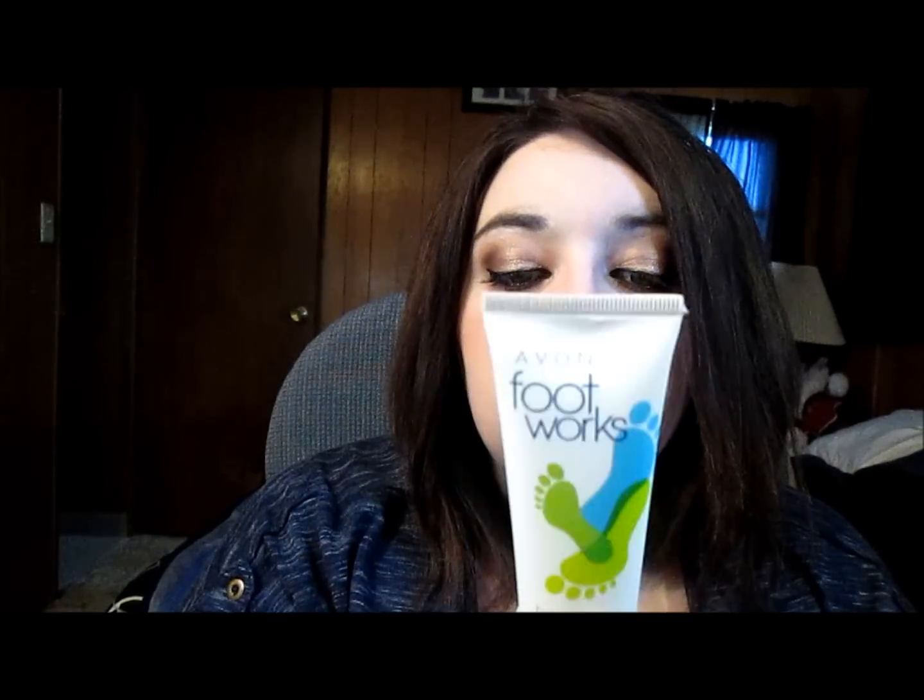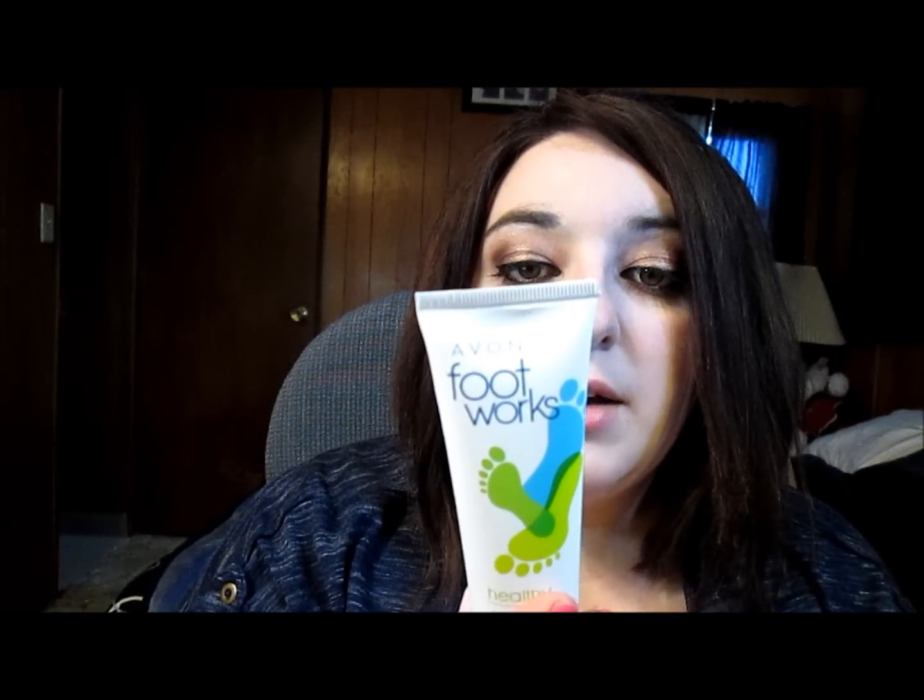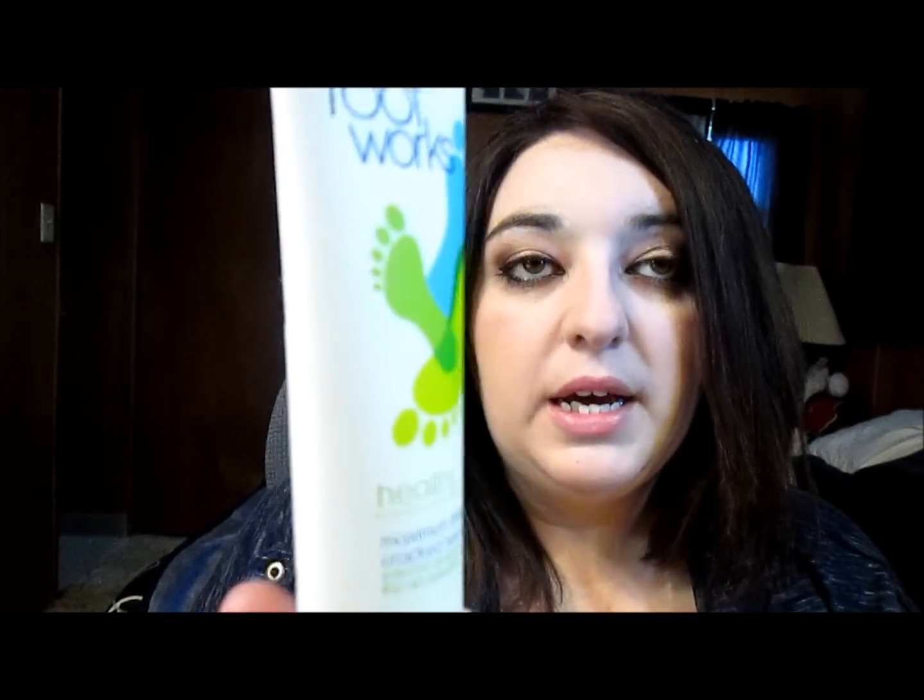She put in here this Footworks healthy maximum strength cracked heel cream. She knows I've been having troubles with my heels, so she put this in — or ordered it, or it was free, I'm not even sure. Hopefully it helps heal my skin. I hope you guys are seeing that; I don't have my glasses on so I can't really see, and since the setup is so different, I'm not liking this setup.